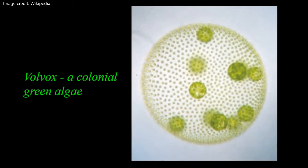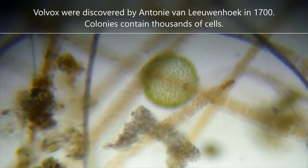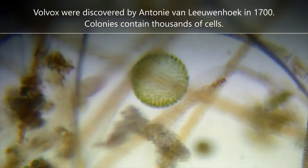The next clip shows volvox, a colonial green algae. This was first discovered by Antony van Leeuwenhoek back in 1700. I always think they look like a little mini green Death Star.